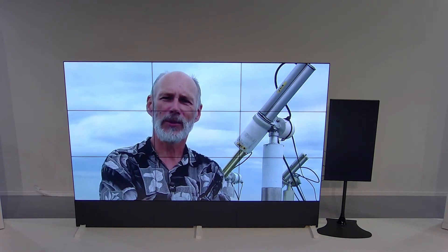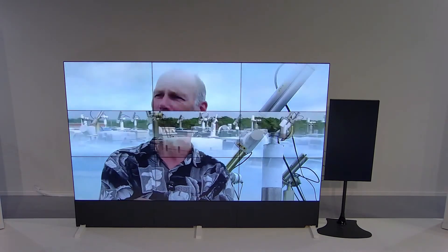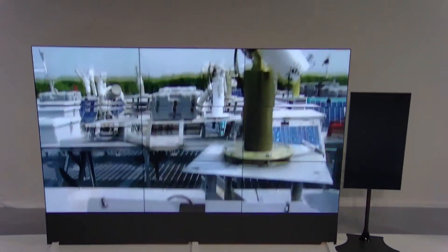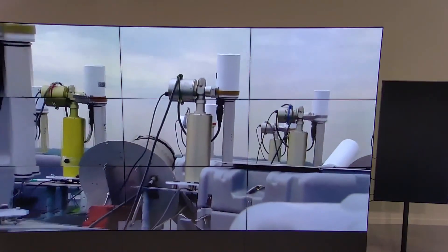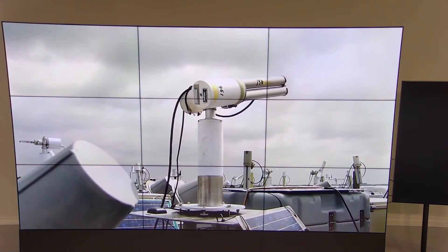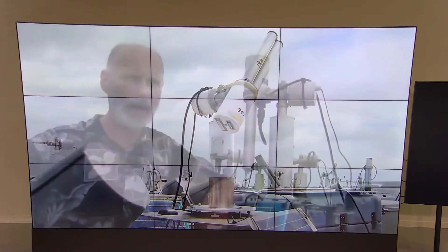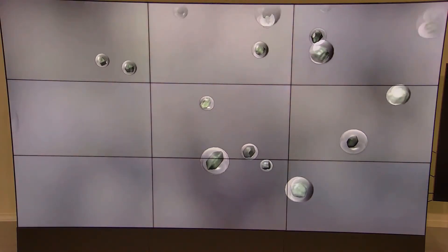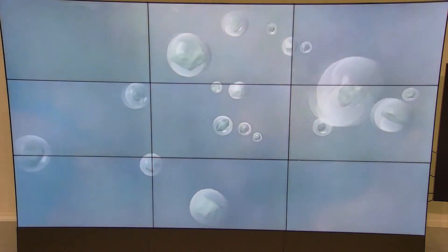My name is Brent Holborn. I'm the project scientist for the Aeronet project. Welcome to Mount Aeronet, here on the top of Building 33, where we provide calibration for all of our instruments that are in the network. Aeronet is a relatively small program designed to measure aerosol concentrations and properties from a ground-based network of sun photometers, primarily for validation of satellite retrievals of aerosols.